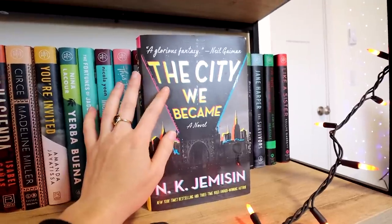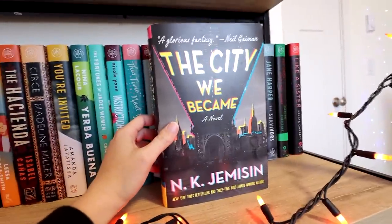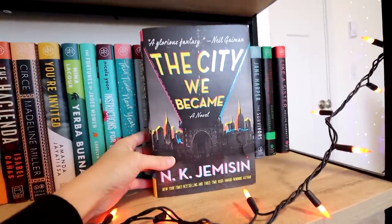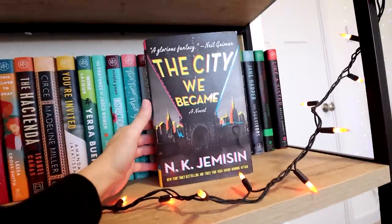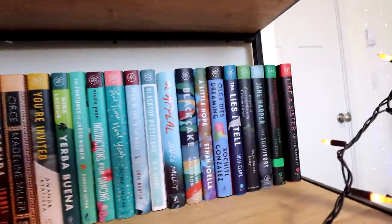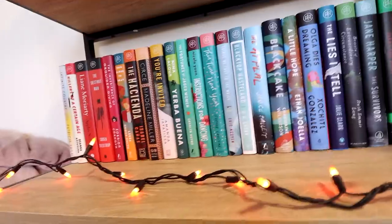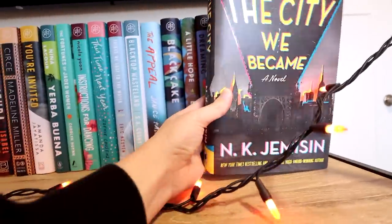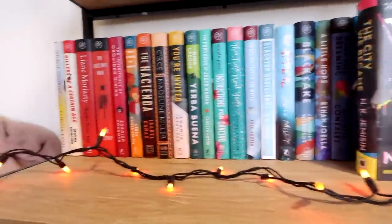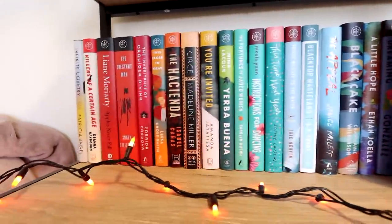I also put The City We Became on display — not only is it a good reminder that I need to get to this book soon since it's been on my TBR forever, but also because I think this cover is absolutely stunning. It's like one of my favorite book covers because of the New York bridge vibes and the rainbow on it. Behind here there are more rainbow colored books. I did unhaul quite a bit of my Book of the Month TBR that I was pretty positive I wasn't going to get to anytime soon, but these are all the ones I kept because I still strongly want to read them.